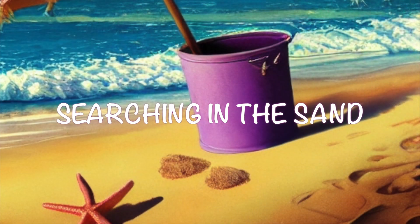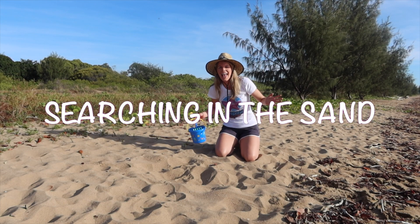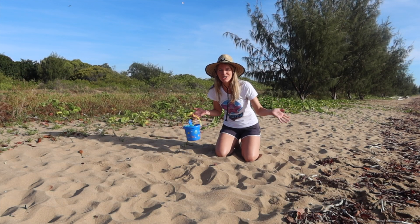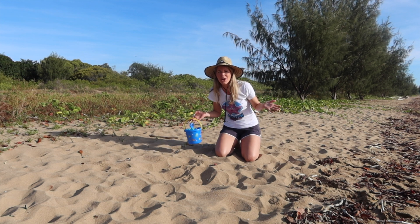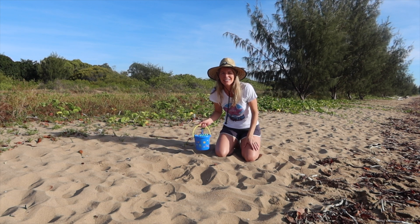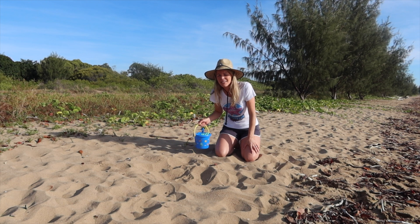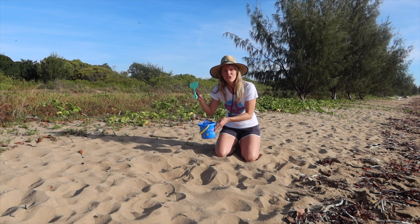All right, I think it's time for an activity! Hey everyone, it's time for some searching in the sand. I'm here in Townsville and I just got the call from the Coast Guard — they need marine biologists to come and search for sea creatures to get them back in the ocean. Do you think you can help me? All right, I've got a bucket. Should we use our green rake today?